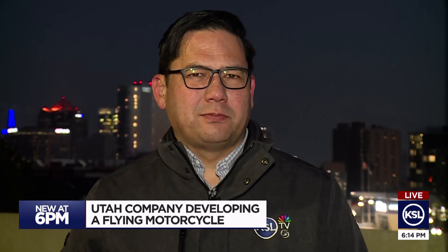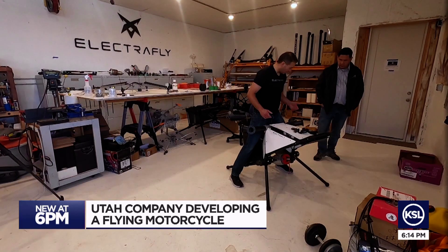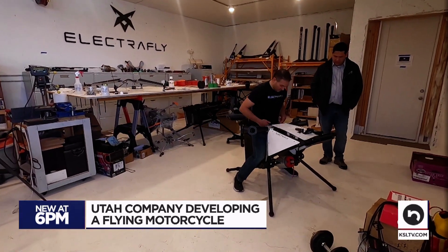You wouldn't be flying super high in one of these — just kind of enough to get over the rooftops and make a straight line to work. And yeah, there's a lot to overcome to make this happen, but the people behind it believe that they can get there.